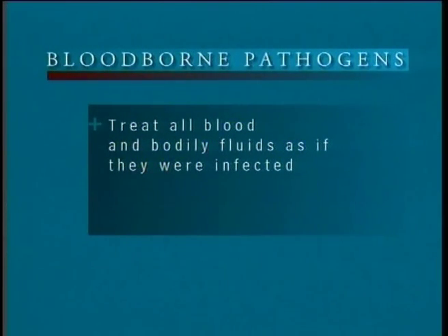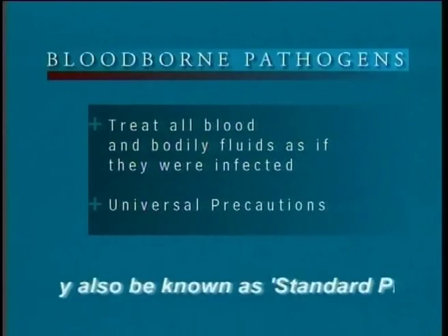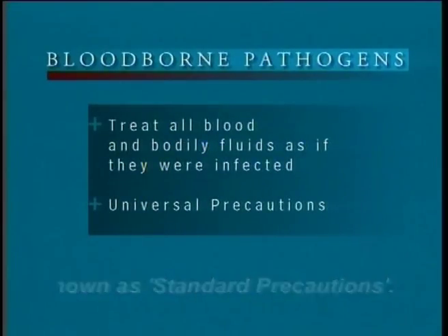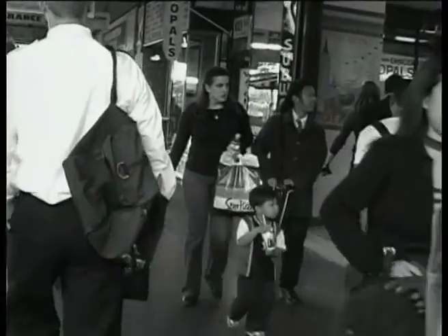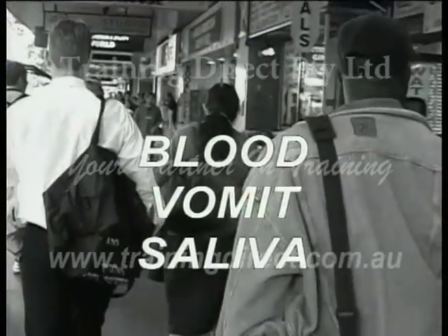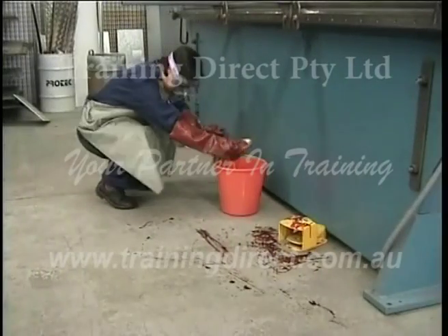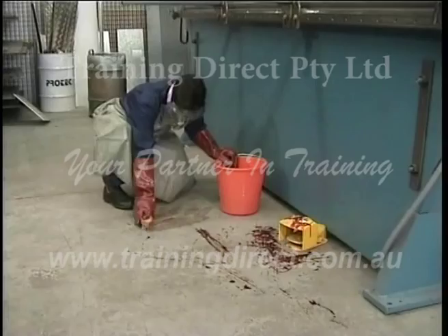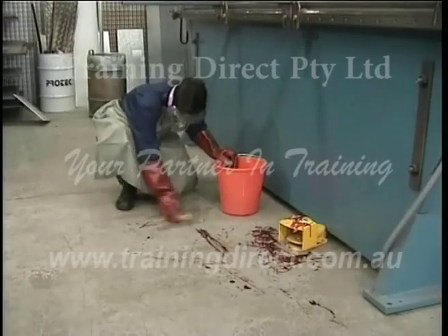Joe, Maria, and every one of us should practice what are known as universal precautions, both at work and outside work, when exposure to someone else's bodily fluids can occur. This means that whenever there is the possibility of exposure to any bodily fluid, such as blood, vomit or saliva, the fluid should be handled as if it were infected. There should always be some type of barrier between you and the fluid, a barrier designed so that no fluid can get through.